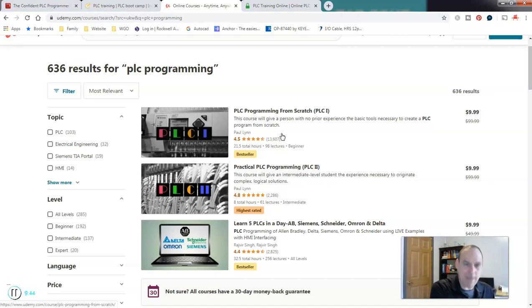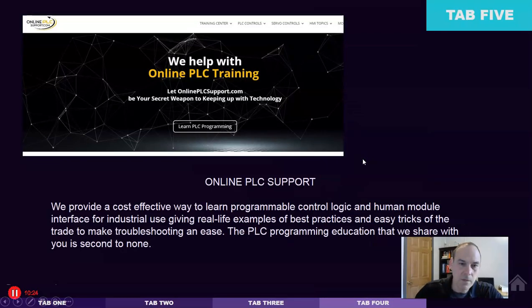Udemy has done their part and the instructors have created great material. The failure happens when we take a course and don't complete it, don't create a good long-term working relationship with the instructor, and don't do our due diligence as students — then we wonder why our skill set isn't growing. Take these programs seriously from start to finish, create a good working relationship with the instructor, and talk to them on a regular basis.